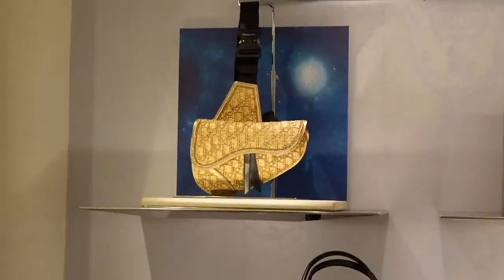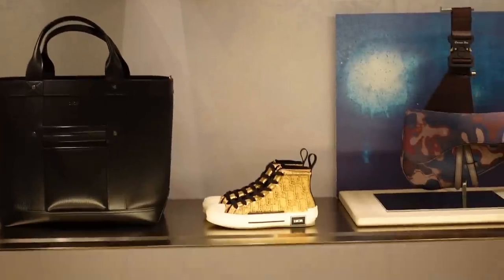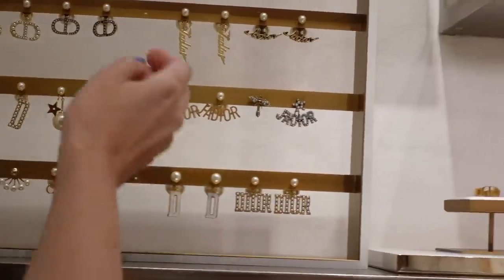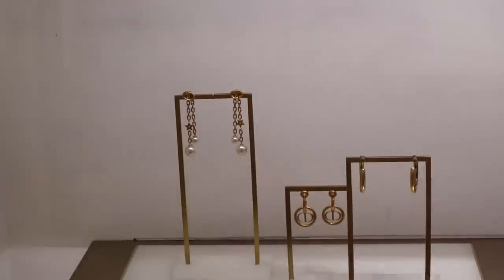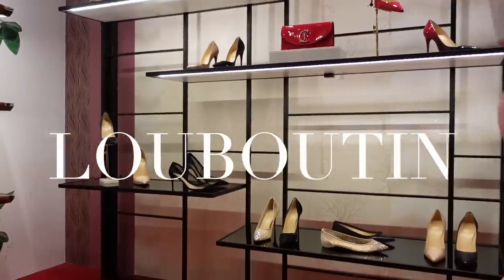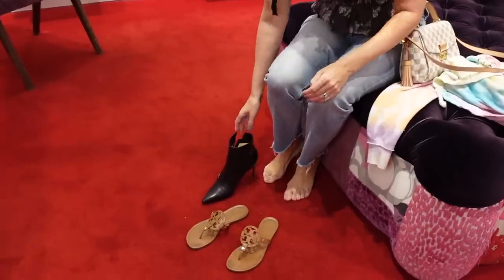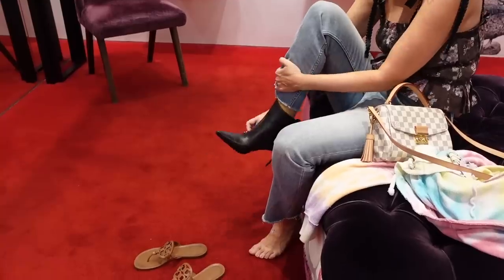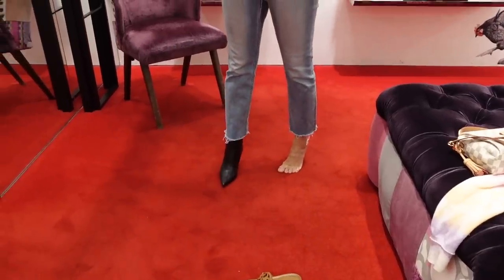This bag has real gold threading running through it and they only made about 10 of those — and shoes with gold threading running through it as well. Oh my god. I just found a pair of boots to try on at Louboutin. Oh, they're way too big. What if you wore like tube socks? I'm just kidding. I wonder if they could get a smaller size.